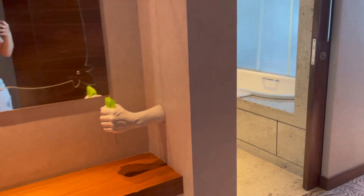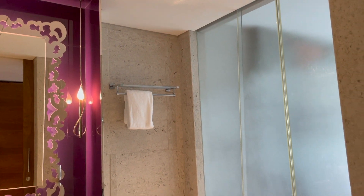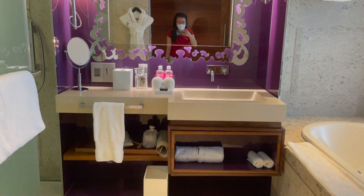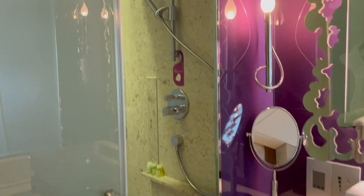And here is the bathroom. So there is a bath tub here. And then there is the sink. The mirror.